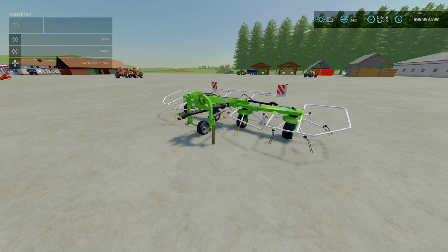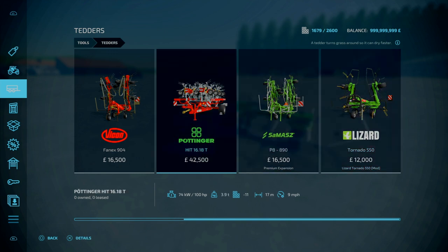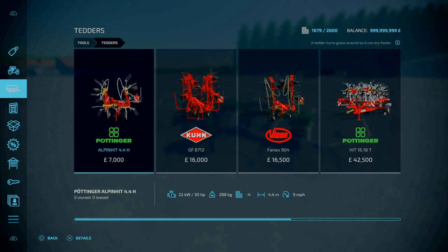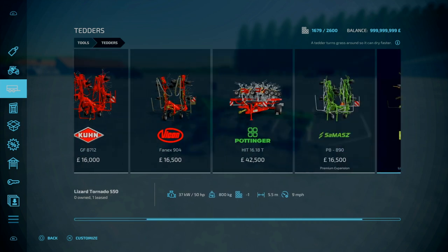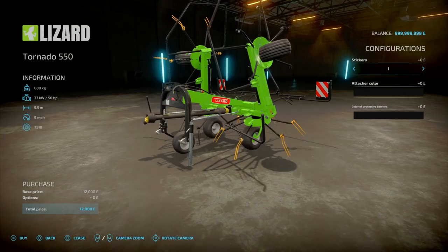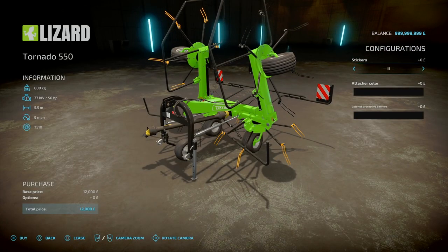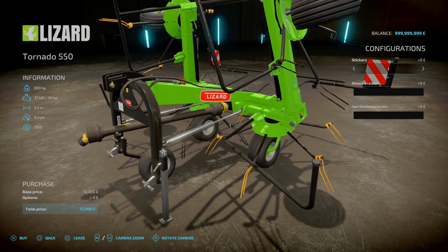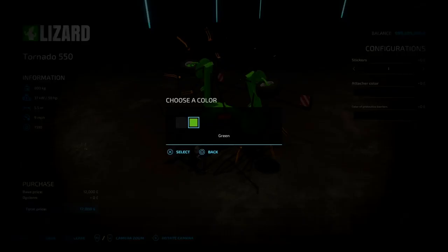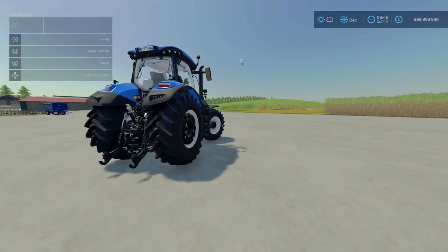Next, now for the Lizard Tornado 550. This is by Prismic 23433 — 7.58MB to download. Essentially it's a five and a half metre tedder. You'll find this under Tools, Under Tedders, towards the end — 12,000 to buy. 12,000 for a five and a half metre working width is above base game prices. Slot count is some slots going down to one. Sticker options: three point linkage in black or green, and black and white for the protective barriers.